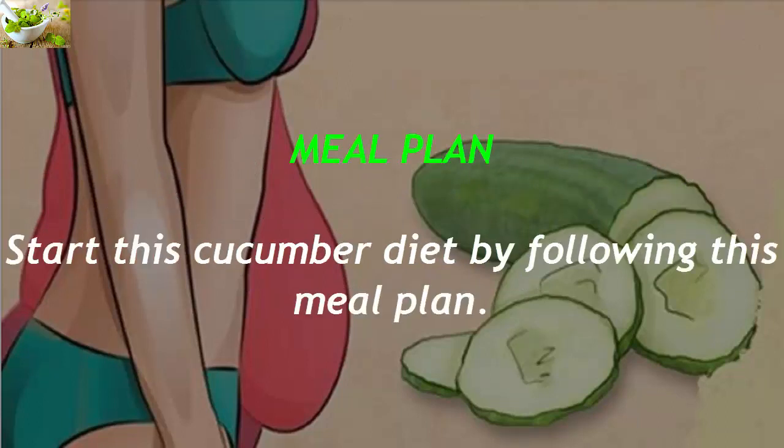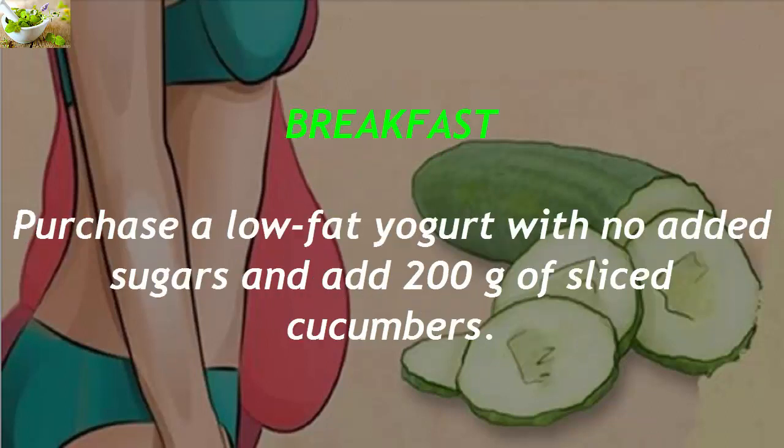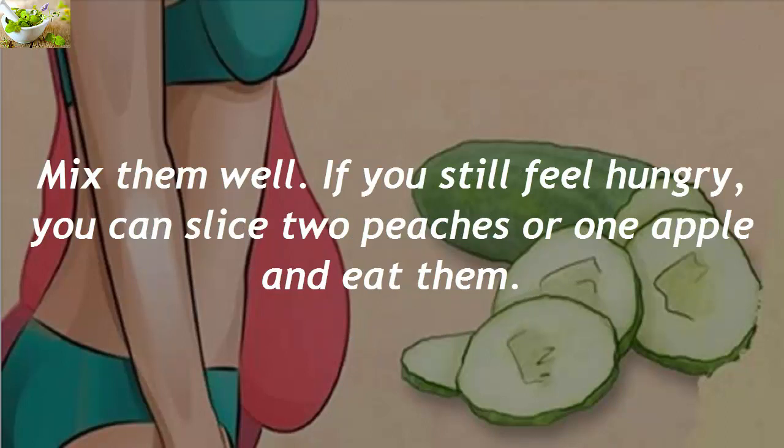Start this cucumber diet by following this meal plan. For breakfast, purchase a low-fat yogurt with no added sugars and add 200 grams of sliced cucumbers. Mix them well. If you still feel hungry, you can slice two peaches or one apple and eat them.